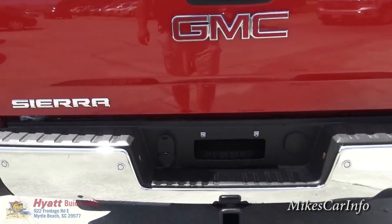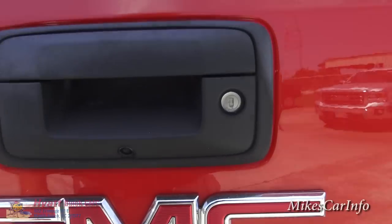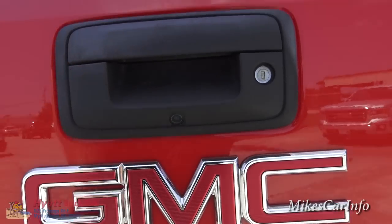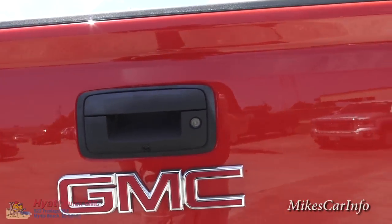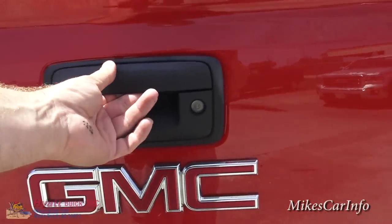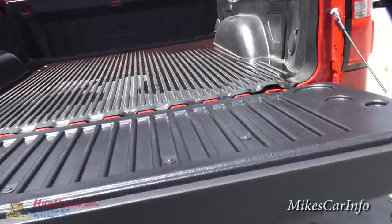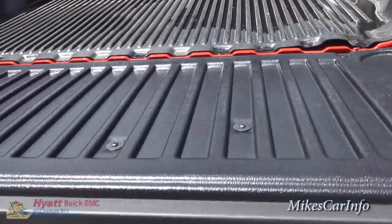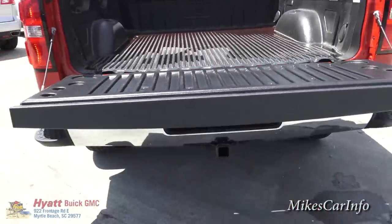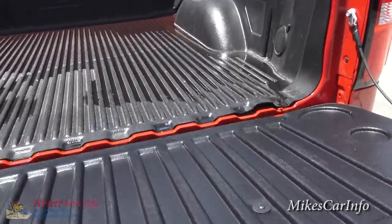This is a locking tailgate — you can see it does have to be locked with the key. There's a little lens that's for your backup camera, which I'll show you when we get inside. You get the big GMC badge there. When you release this, it slowly comes down — it's an assisted tailgate, so going up and going down is easier. I can just let go of it and it slowly goes down; it's not going to slam down hard.